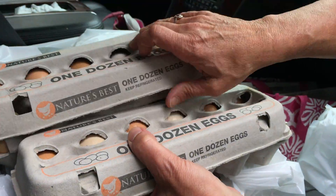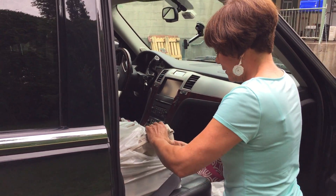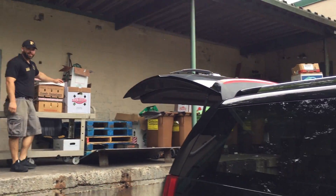Fresh produce every day. Fresh eggs. The car is loaded, soon to hit the floor. There's Mike. All right.